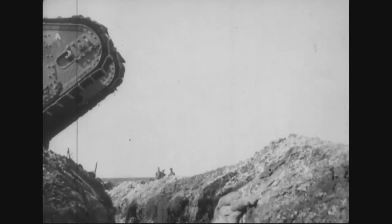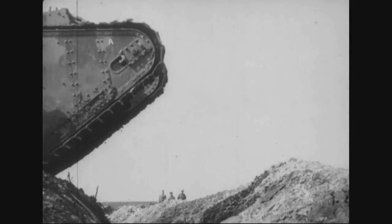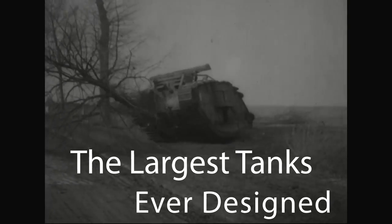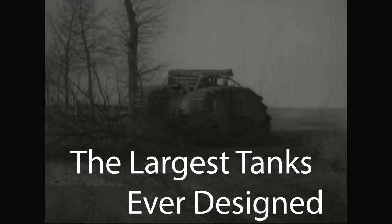Tanks. There is perhaps no symbol greater of modern warfare than the tank, and in this video we're going to take a look at some of the most ridiculously oversized tanks that have ever been designed.